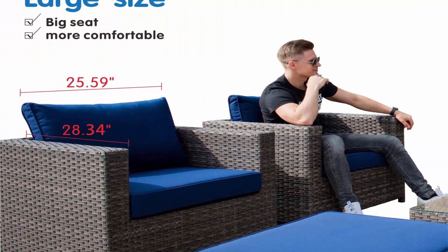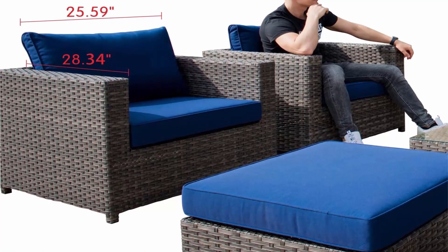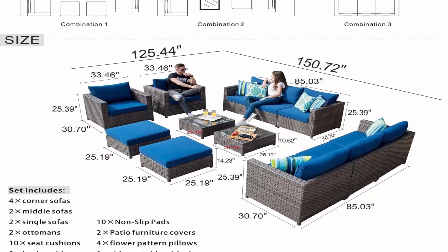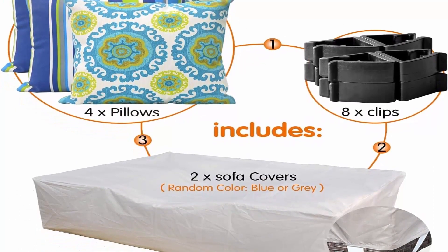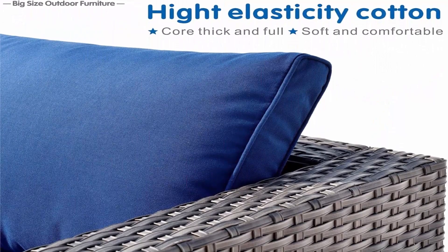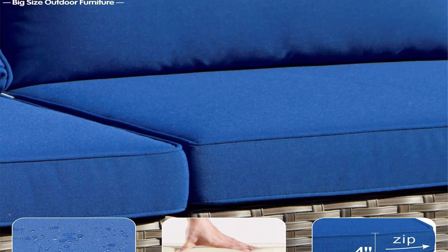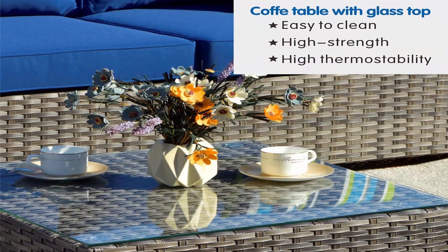Comfortable seating: enjoy ultimate comfort with thick seat and back cushions and ergonomic backrest of this patio conversation set, designed to provide optimal support for you and your family, allowing extended hours of relaxation outdoors. Modern design outdoor sectional sofa offers extraordinary comfort. The spacious armrests and deep seat provide a comfortable and leisurely sitting feeling, suitable for entertaining neighbors or friends. Sturdy and durable — this outdoor sectional sofa features a powder-coated metal frame and high-quality hand-fabricated weather-resistant PE rattan.